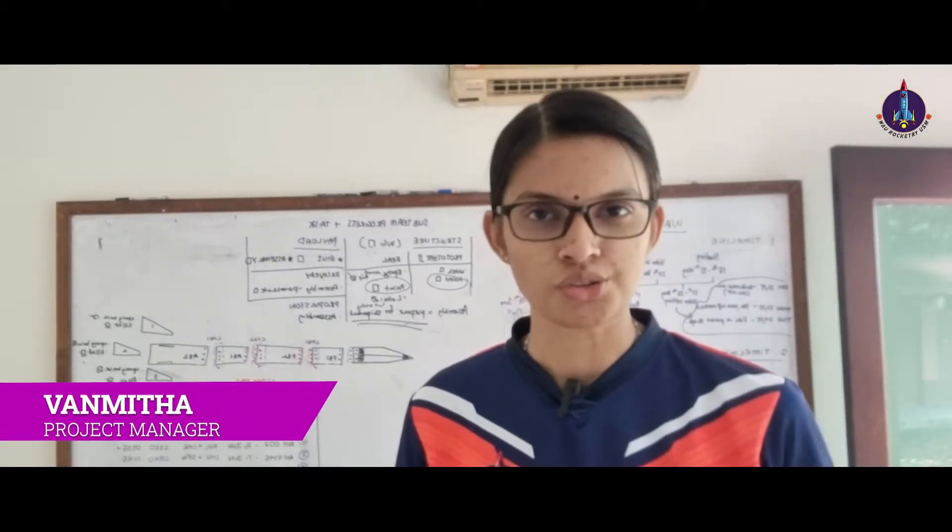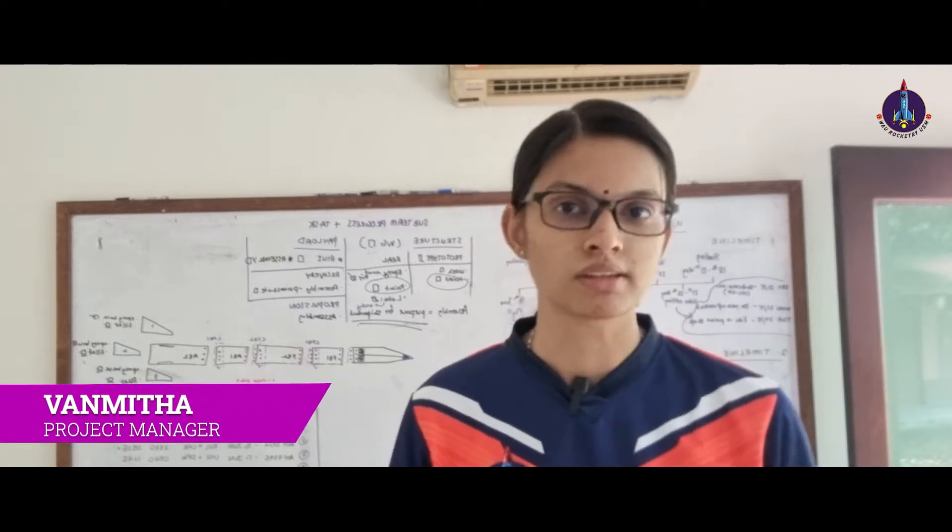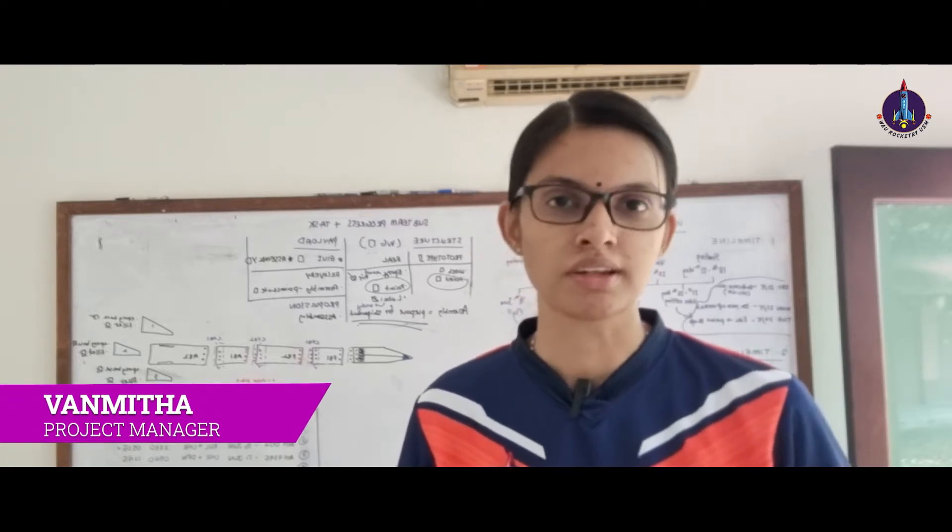Hello, I'm Van Mitha Adimulam, currently a third year Aerospace Engineering student. As a project manager and team leader, I oversee and manage the entire project.